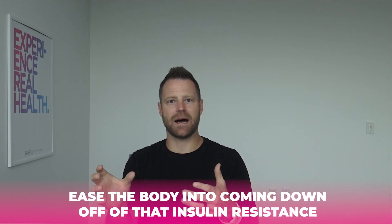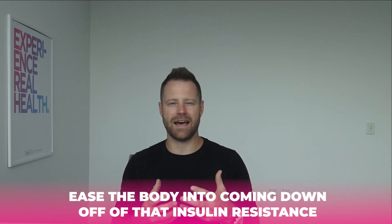They'll just boom, on Monday, start intermittent fasting for several months. But we didn't really ease the body into coming down off of that insulin resistance, so oftentimes it doesn't heal the insulin resistance — although it will help control blood sugar levels. We need to go one more layer in to rotational fasting.